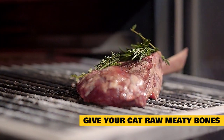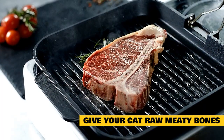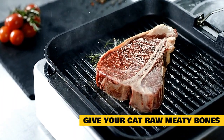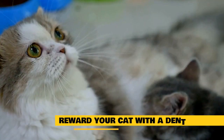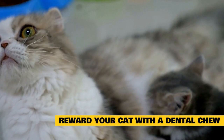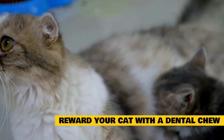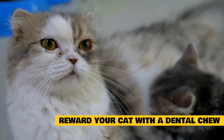Give your cat raw meaty bones: Raw meaty bones force your cat to make use of their powerful carnivore teeth. They actively engage the teeth in a way that no other food does, wiping off residue as your cat shears, gnaws, and crunches. Reward your cat with a dental chew or treat: After brushing your cat's teeth, consider giving a dental chew or treat. Helping your cat associate tooth brushing with a reward may help make the process easier. Dental chews and treats also help freshen your cat's teeth in between brushings.